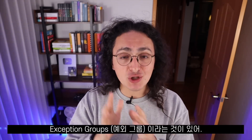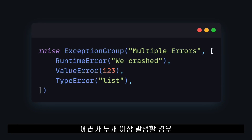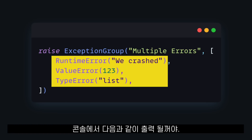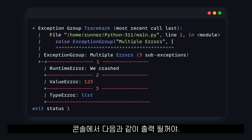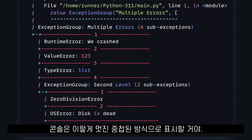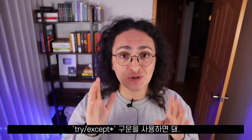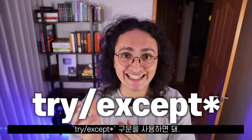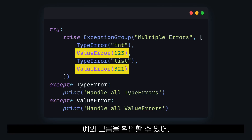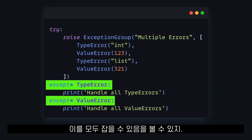On the topic of exceptions, Python 3.11 also has exception groups. When something goes wrong and there is more than one error, we can now use exception groups to stack multiple exceptions together, getting an output like this one on the console. You can even create nested exception groups, and the console will display them in a cool nested way. If you want to handle the errors of an exception group, all you have to do is use the new try except star syntax. Here you can see how we have an exception group that raises two type errors and two value errors, and using the except star syntax, we are able to catch them all.